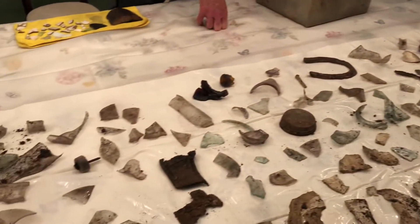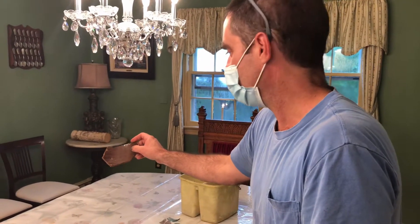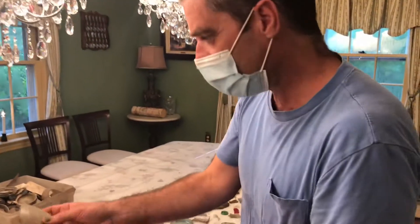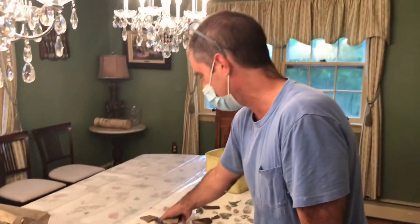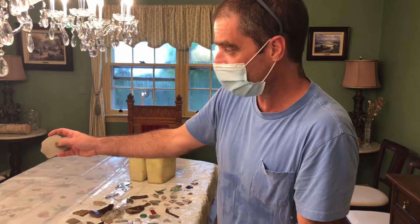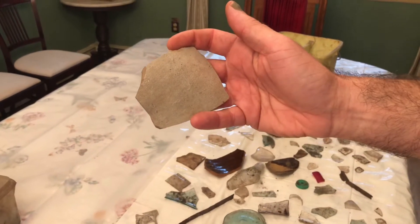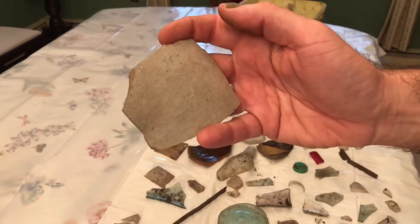A lot of the redware — they only glazed the inside because all the pots were for use. They didn't know that was bad. This one is a salt-glazed piece, stoneware. That's earthenware. This is vitrified stoneware that's fired in a salt kiln — you can tell because it's sort of orange-peeled. They throw salt into the kiln and that glazes the piece. At high fire it attacks the clay, volatilizes, and creates that glaze.